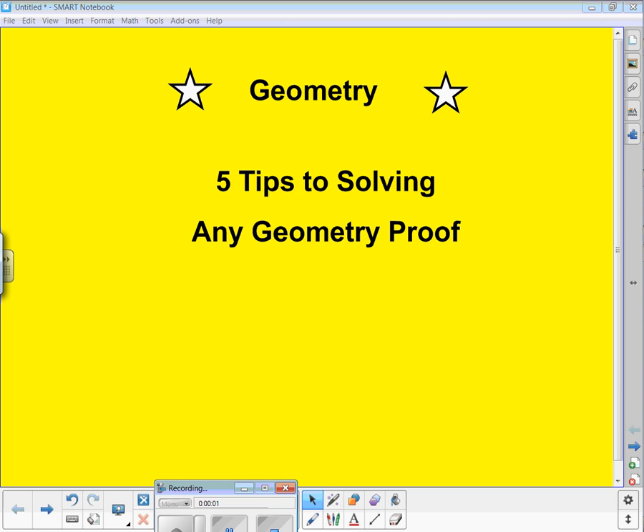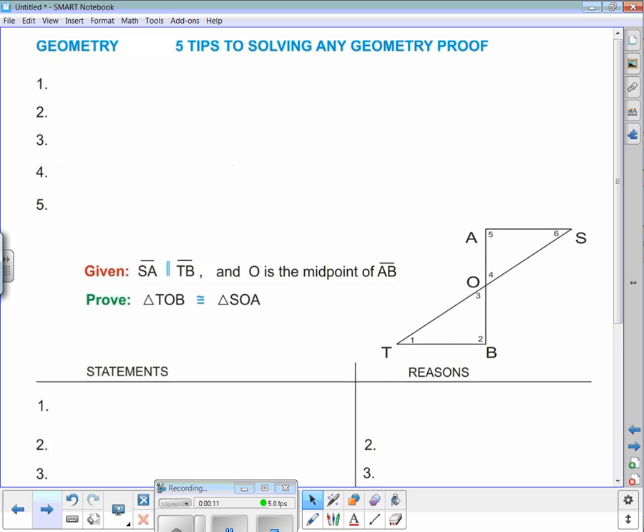We found five tips to solving any geometry proof. There are just a few things that if you understand them and follow these tips, it'll make the geometric proof a little bit easier. All geometry proofs are challenging in that you've got to think, but there are some things you can do to make life easier.